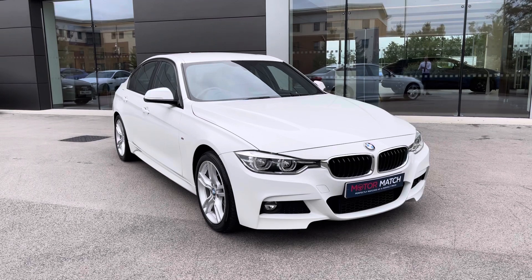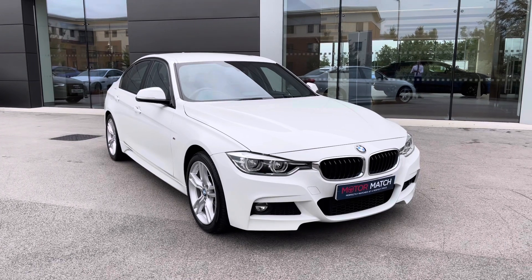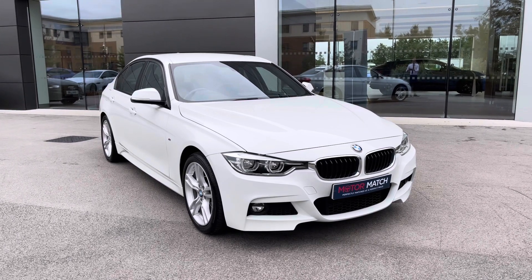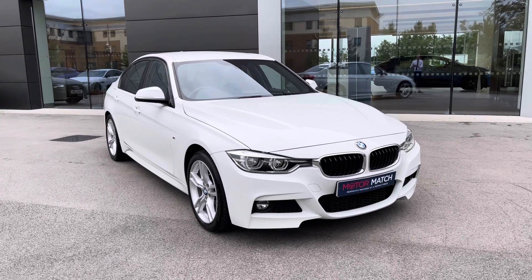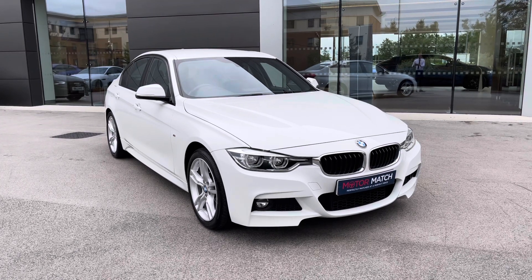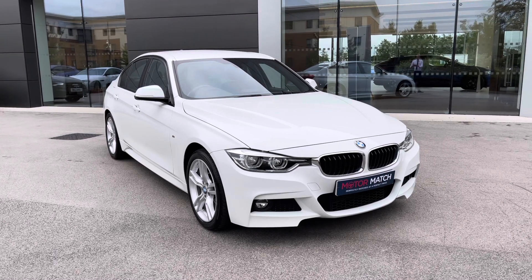Thank you for watching this video on this gorgeous BMW 3 Series 2.0L 320d Blue Performance M Sport, which is part of our Motor Match promise that includes a minimum 30-day or 1,000-mile warranty, whichever is sooner. An RAC extended warranty of up to three years is also available, along with flexible finance packages. For a personalised finance quote or to book a test drive, please contact us today on 01270 864 408 and a member of our sales team will be more than happy to help. Thank you for watching.